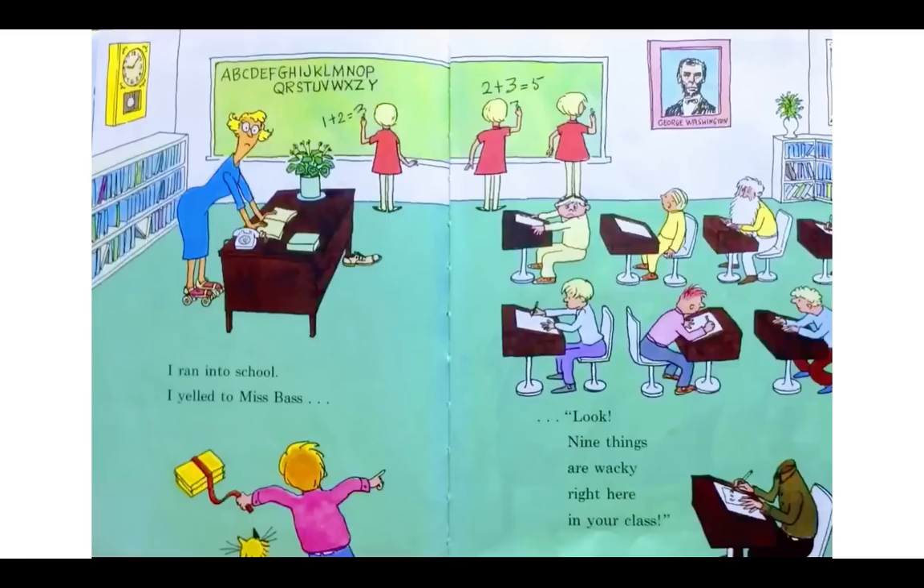I ran into school and yelled to Miss Bass — look, nine things are wacky right here in your class! Look at Mrs. Bass — she's wearing roller skates on her feet. Have you ever seen your teacher wear roller skates during the day? Check out the bottom of her desk — another shoe. Now let's look at the chalkboard: the alphabet ends Z, Y instead of Y, Z — this person did the alphabet wrong. Look at this girl — she's standing on that boy's head. The poster says George Washington but it's actually a picture of Abraham Lincoln, a different president. There's an old man sitting in the classroom. That guy being stood on isn't even sitting in a chair — he's just squatting. His desk is totally backwards. And this kid doesn't even have a head.